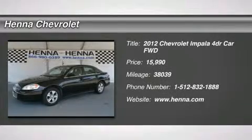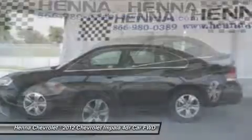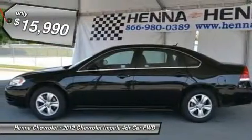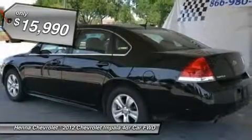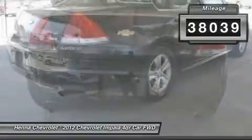3.6L V6. Known for its comfort, this 2012 Chevy Impala has a roomy cabin and plenty of passenger room. You'll appreciate its cargo area on long trips, and even around town, you'll never want to leave the driver's seat.